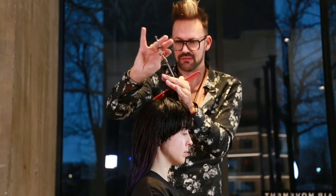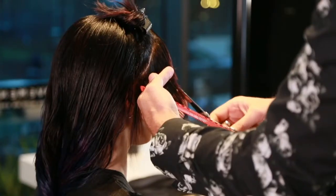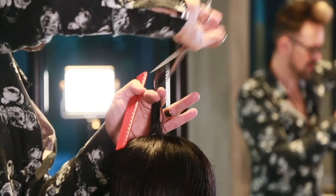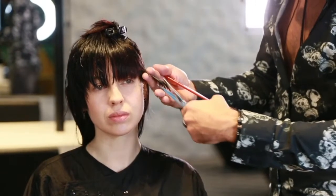When I was competing in competition I used to use Millennium all the time. It used to be the go-to scissor when I wanted to create a straight line. The Millennium just allowed me to be able to do that very very quickly.